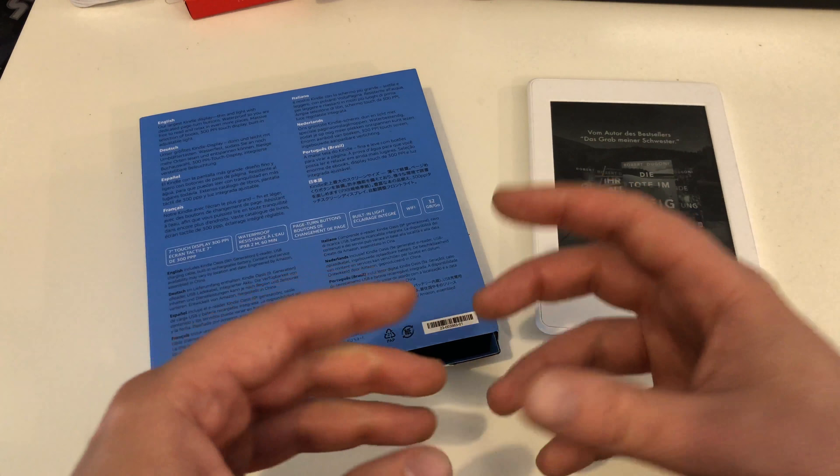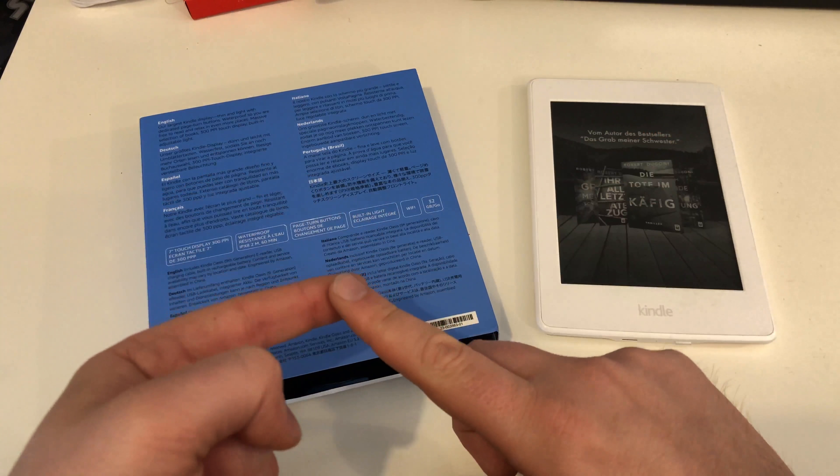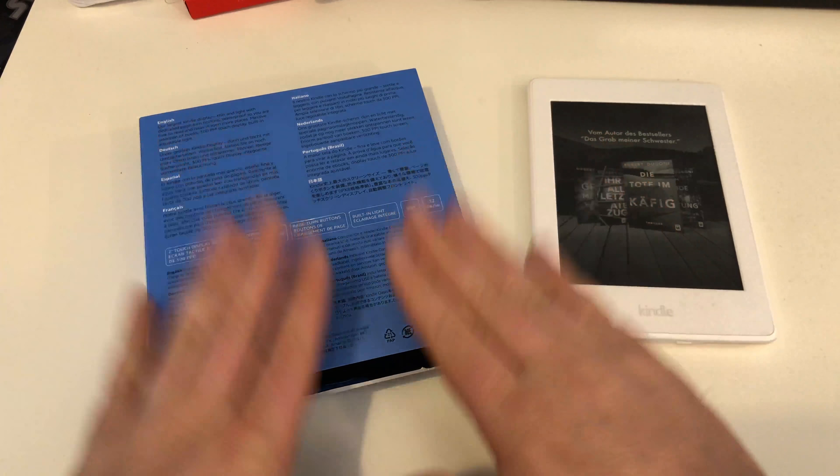It also has Bluetooth, so it's compatible with Amazon WhisperSync and Audible audiobooks. This is something really, really nice.